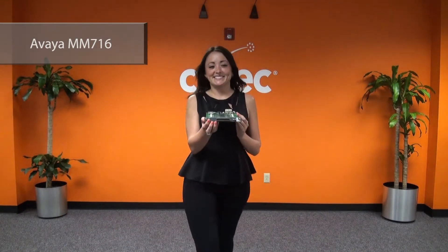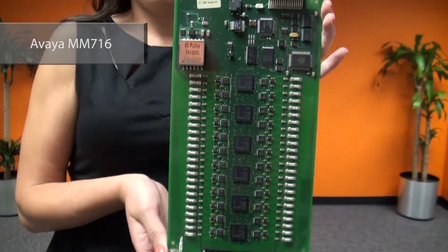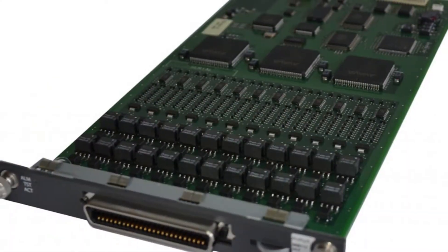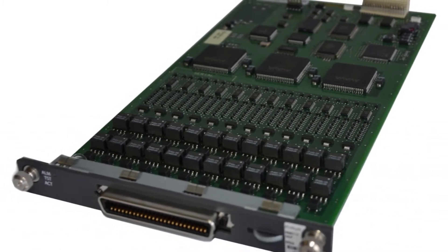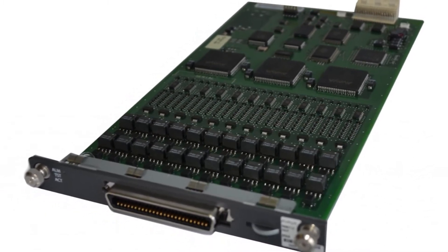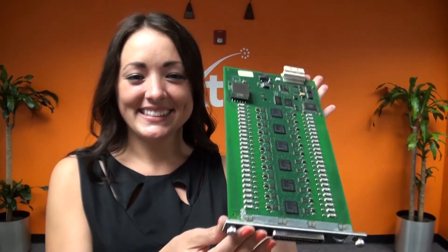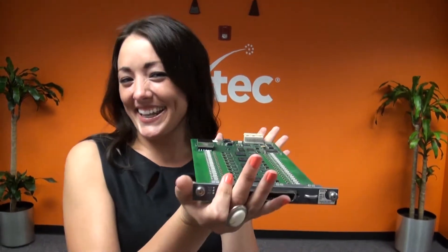Next we have Cary with the Avaya MM716 Analog Media Module. Mark Twain said it best: 'The rumors of my death have been greatly exaggerated.' Analog still lives in some places and this card is a testament to its legacy. 24 ports with LED message waiting indication, simultaneous ring, and Amphenol connector. Who doesn't love Amphenol connectors? Faxes, modems, or telephones — we've got you covered.